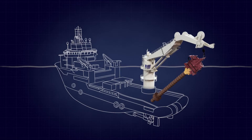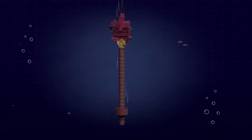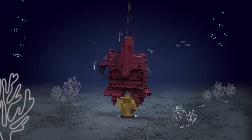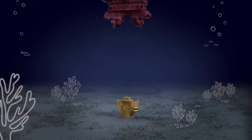First, the anchors are installed in the seabed using an offshore installation vessel. The anchor is vibrated into the seabed with low noise in a matter of minutes, significantly reducing environmental impact to marine mammals and overall costs compared to traditional anchoring solutions.